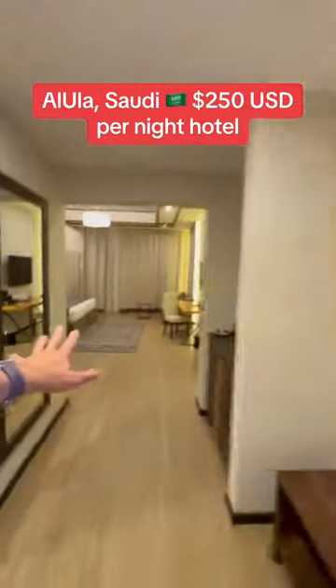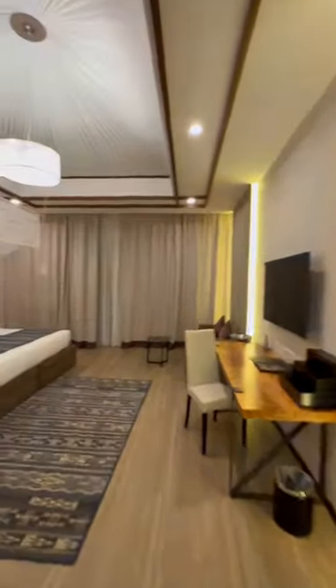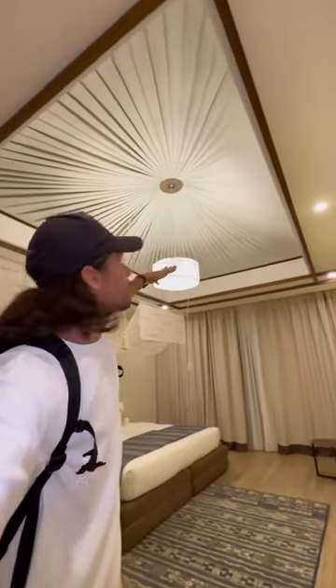We arrived in Al Ullah and this is the Shedden Hotel. The Shedden Hotel costs about 250 US dollars a night and it's actually really huge. It's like a tented tent camp but obviously it's just a normal building.